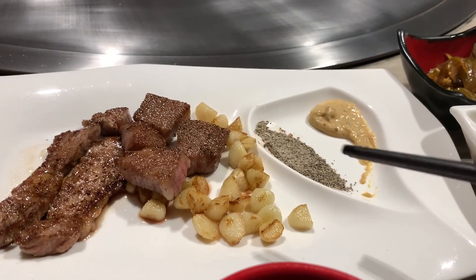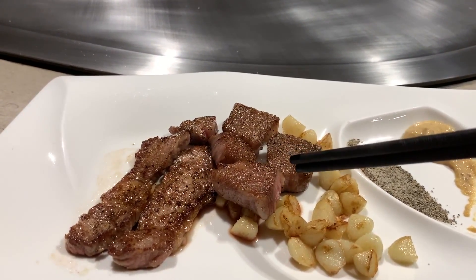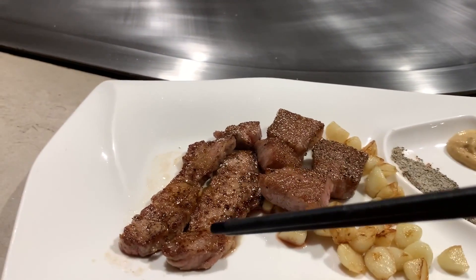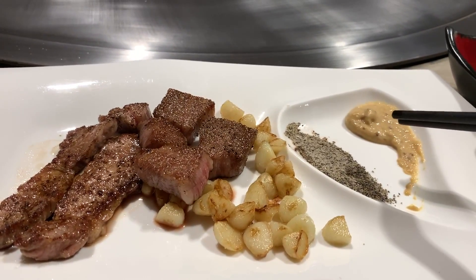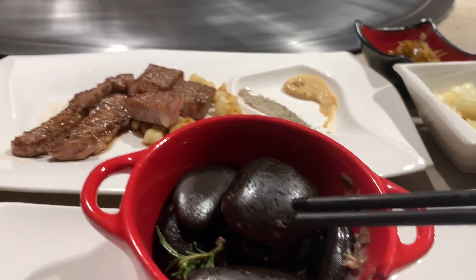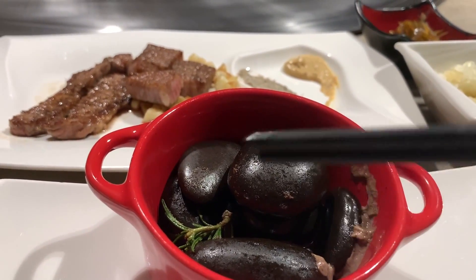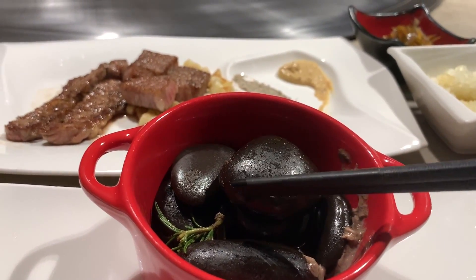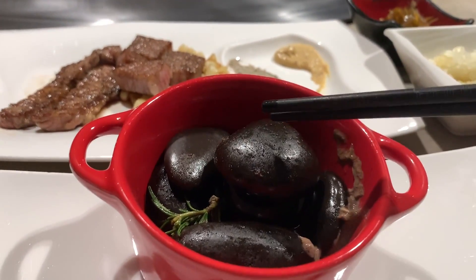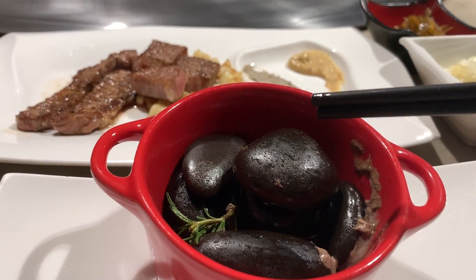So we can see here there's garlic, super yummy. Here is the Wagyu A5 beef — there's some sirloin steak — and right here some salt, pepper, and mustard. What they set on fire was cognac; they used cognac to burn the same sirloin steak, and it had a really nice aromatic smell because of that.